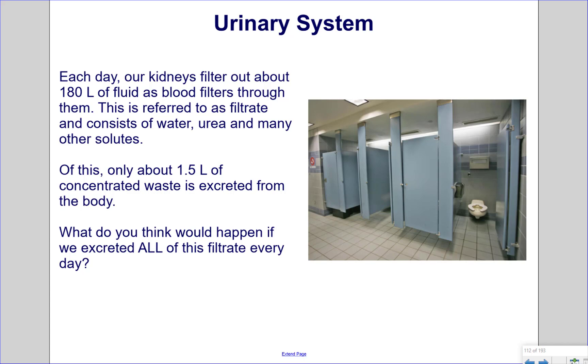Each day, our kidneys filter about 180 liters of fluid as blood passes through them. This is referred to as filtrate and consists of water, urea, and many other solutes. Of this, only about 1.5 liters of concentrated waste is excreted from the body. What do you think would happen if we excreted all of this filtrate every day?